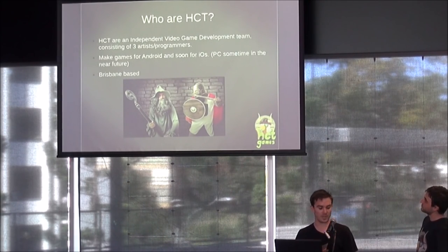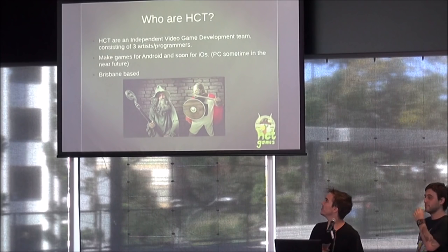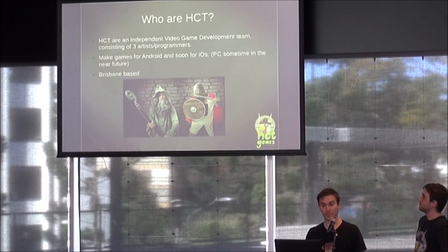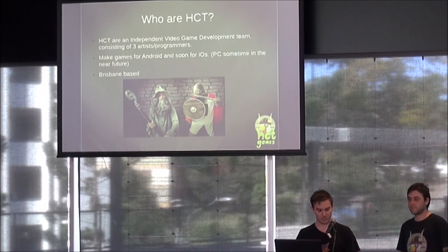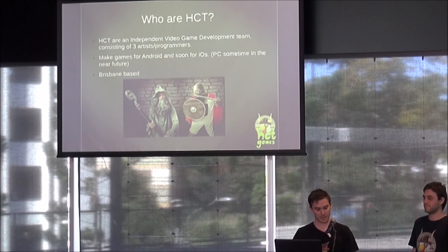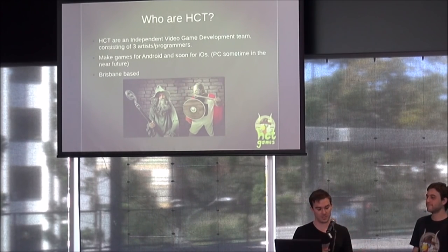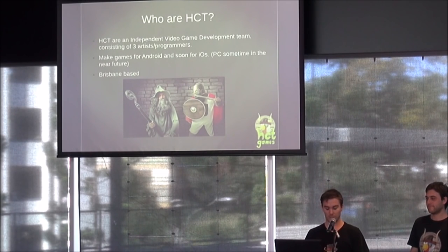Originally we were going to talk about marketing, but we use a different sort of ad system now, so we decided to dump that. Who are HCT? We are three guys — only two of us are here today — who live in Wynnum. We all went to JMC Academy in Southbank, and we all had the same passion for games. We wanted to make fun games that didn't really take themselves too seriously, as well as strive to be respected in the industry at the same time.